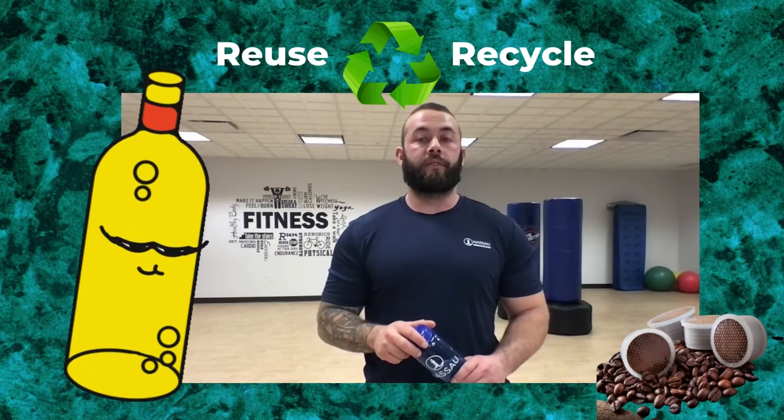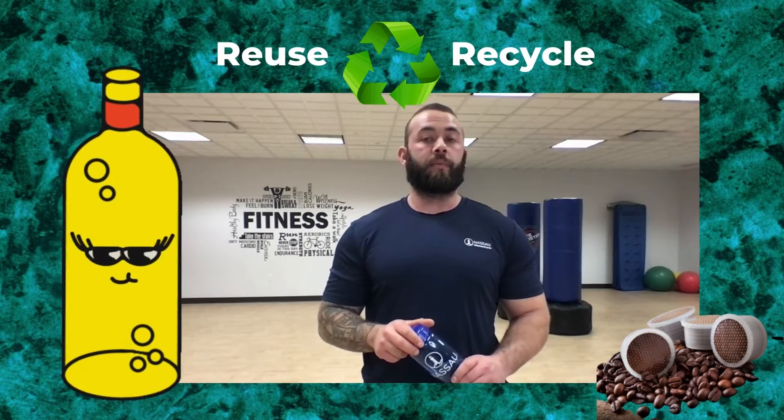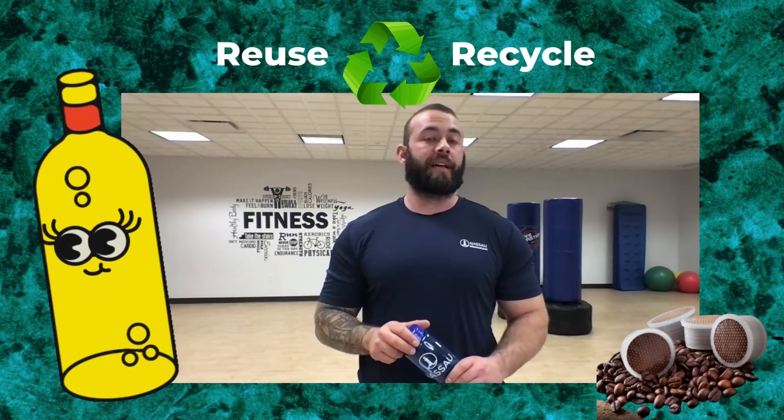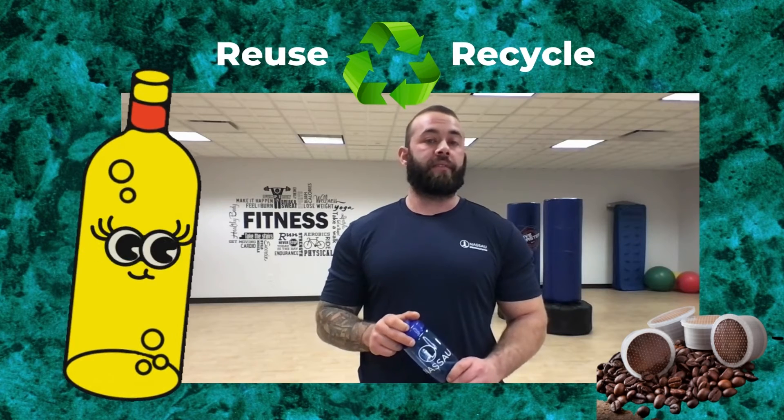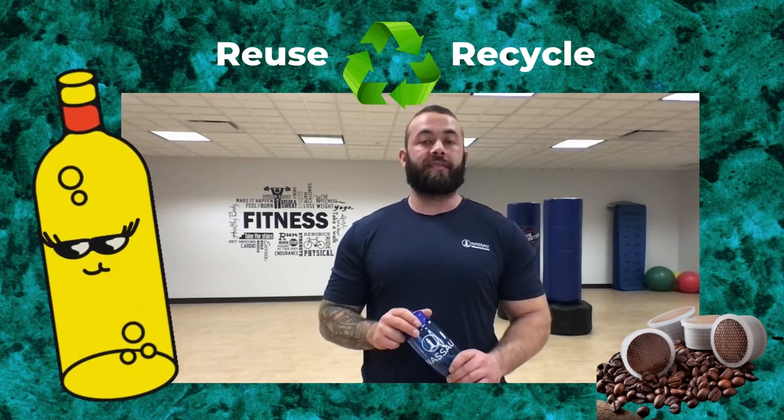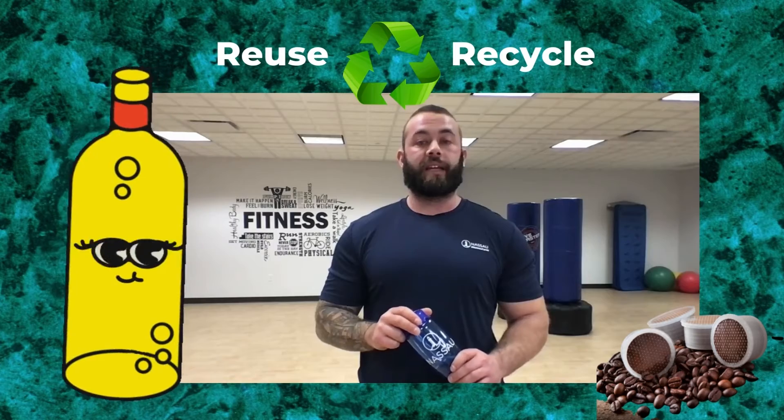Tip three: reuse and recycle. Choose reusable products instead of single-use throwaways like plastic water bottles. This decreases waste and reduces the burden on landfills. Whenever possible, recycle unwanted items that can be reused, like coffee pods.